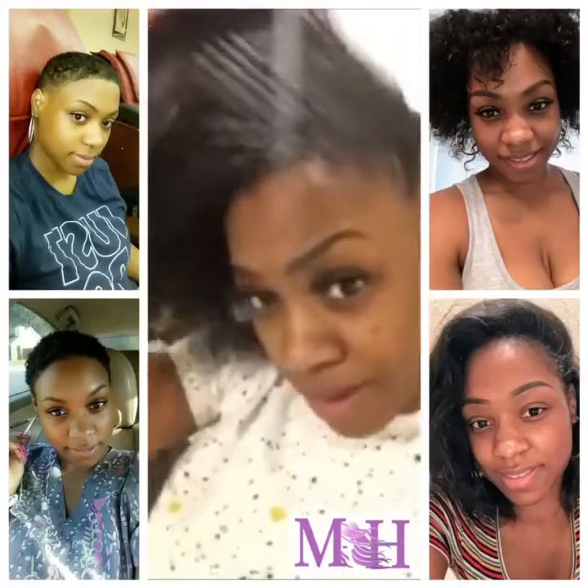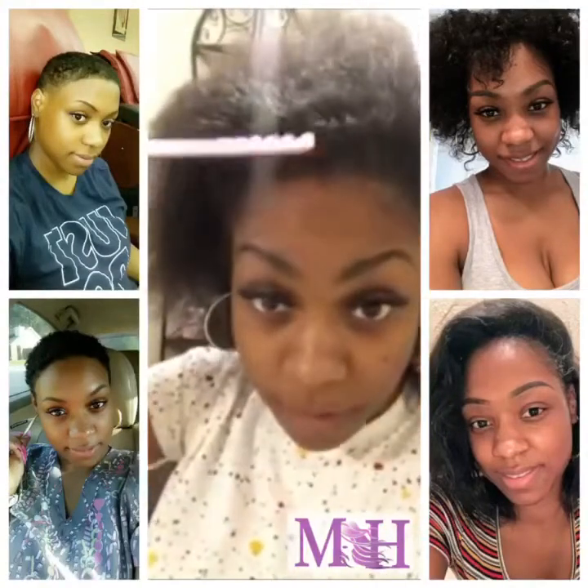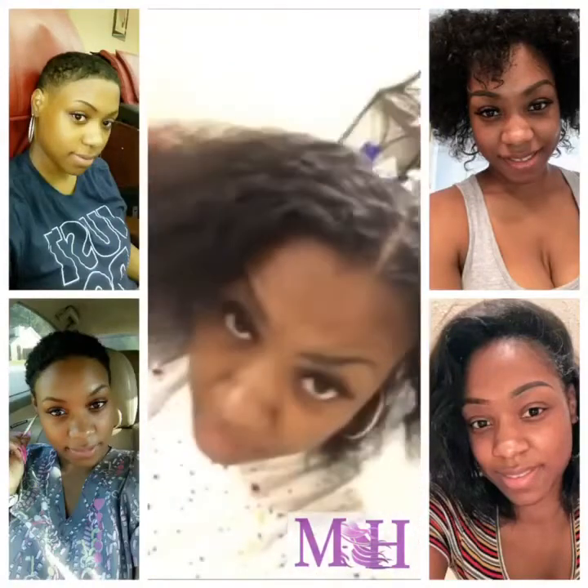Look how long and thick my hair has gotten. My hair got real thick. My hair used to be very, very thin. I had to cut all my hair off — I had a fade, a brush cut. Can y'all believe that?